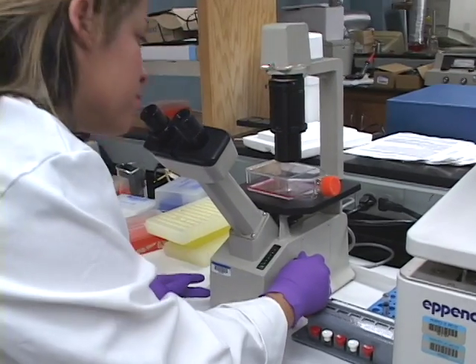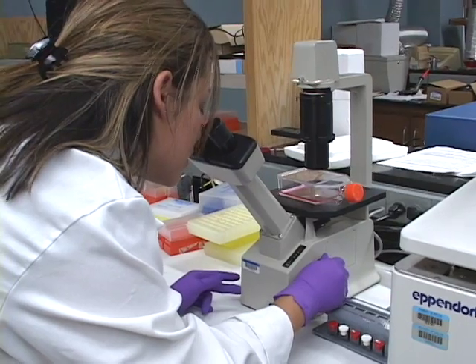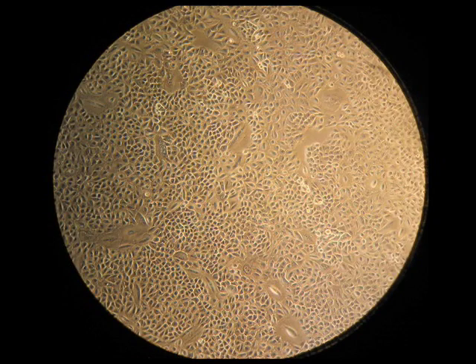So with the smog chamber, that will provide us the opportunity to identify these truly causative agents. We have always understood that photochemistry transforms things, but the missing piece that we didn't have was the lung cells that tell us if there's a difference in toxicity, if there's a difference in health.